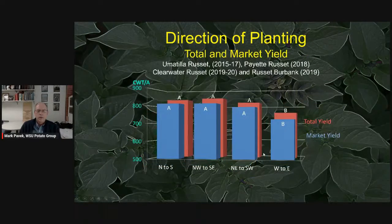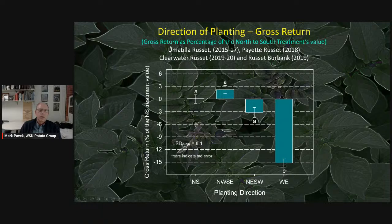For total and market yield, east-to-west had lower market yield and total yield; the other orientations were all roughly the same. Taking statistics into account, any direction with north or south in it did better than pure west-to-east or east-to-west across all varieties. When we applied economics, east-to-west again returned the lowest economic value. Northeast-to-southwest was numerically lower than north-south and northwest-southeast but not statistically different.